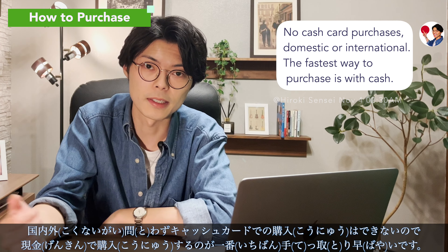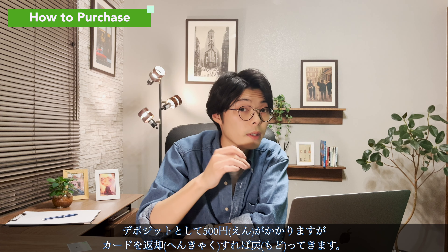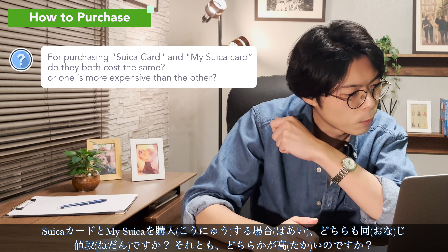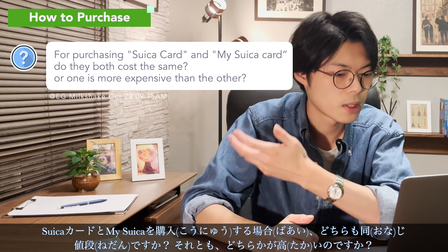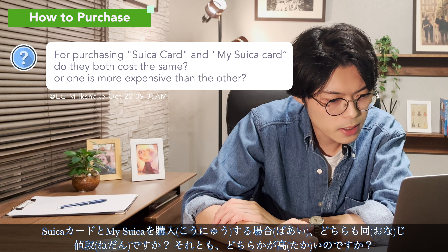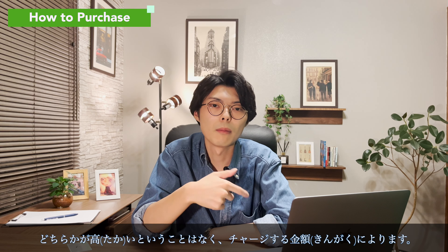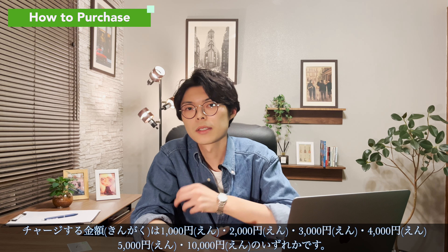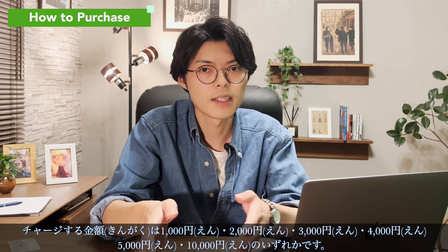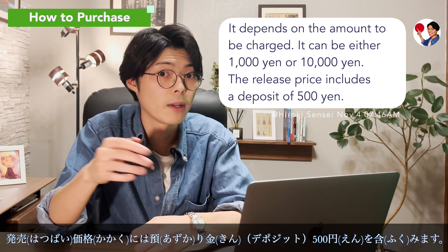Is there a fee to purchase a Suica card? There is a 500-yen deposit that you can get back if you return the card. For purchasing a Suica card, do both regular and My Suica cost the same, or is one more expensive? Neither is more expensive than the other — it depends on the amount of money to be charged. The amount to be charged is either 1,000, 2,000, 3,000, 4,000, 5,000, or 10,000 yen, plus the 500-yen deposit.